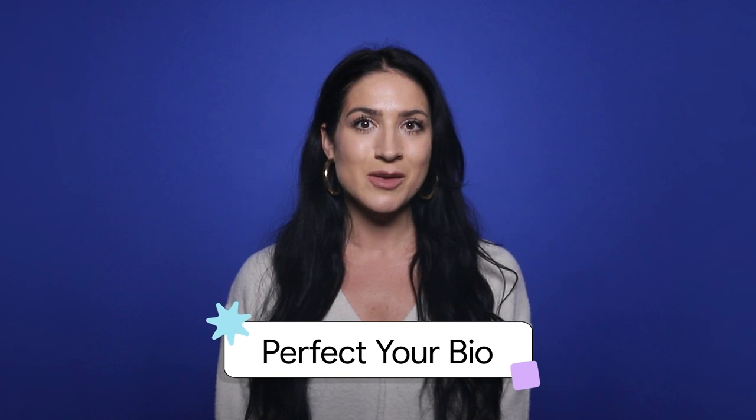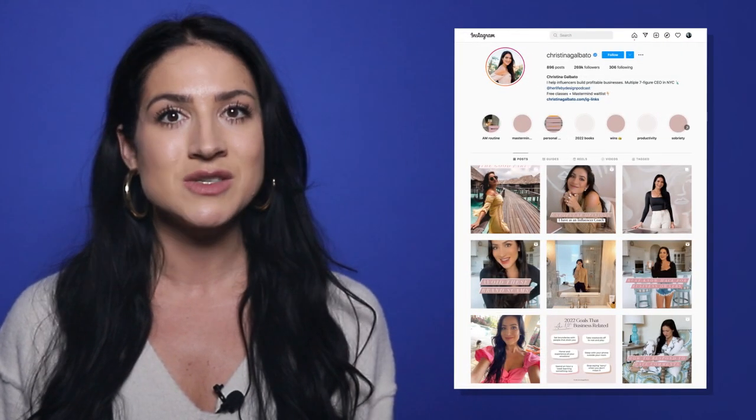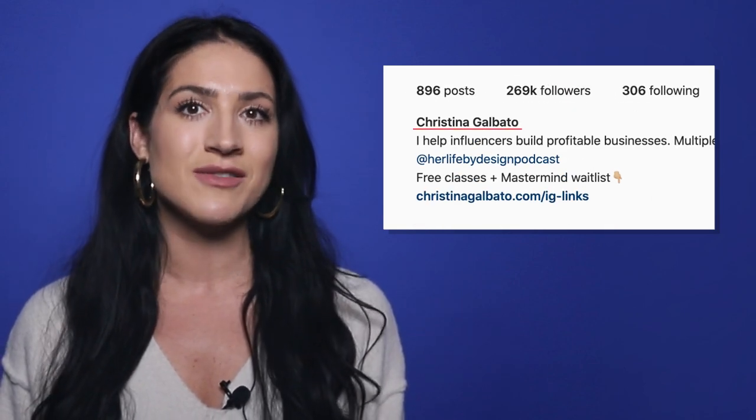Before we dive into how to curate a beautiful Instagram feed, let's first perfect your bio. When someone comes to your page they have less than 30 seconds to decide whether they're going to hit the follow button or leave without following. Your bio is the first place you're able to reel people in and tell them about you, but more importantly about what's in it for them. The name field at the top is the only searchable section of your Instagram bio. This is where you want to insert targeted keywords related to your niche. For example, if someone types in "travel blogger" in the search bar, Instagram will pull up the best results related to that search, and if your name field includes that keyword you'll increase your chances of showing up in search suggestions.